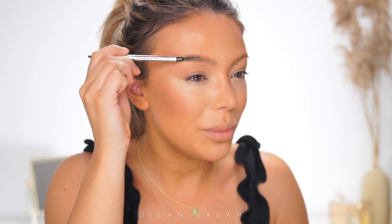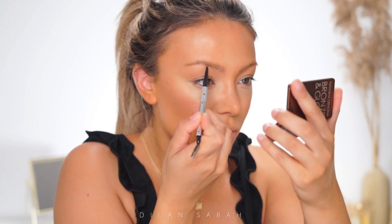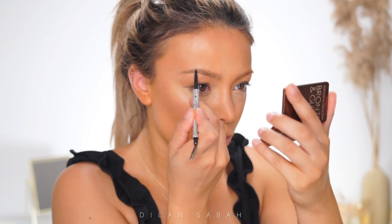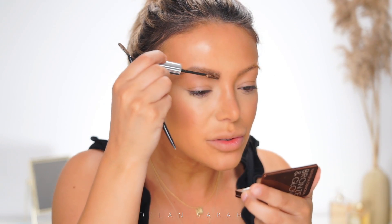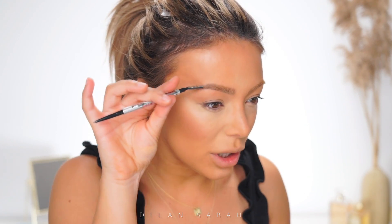Then I do my brows — very simple. I'm taking my Precisely My Brow Pencil from Benefit in shade 3.5 and just filling them in a little bit. Then I use my Caramel Brow Gel from Anastasia Beverly Hills. They don't look as fleeky compared to my glam looks, but sometimes it looks a bit weird when your brows are perfect and the rest of your makeup is glowy and bronze — it actually looks more natural this way.